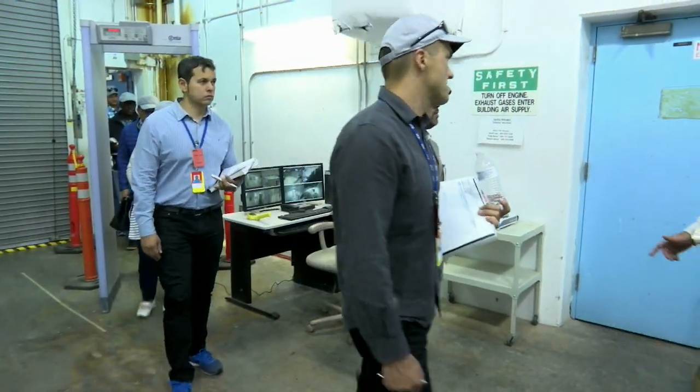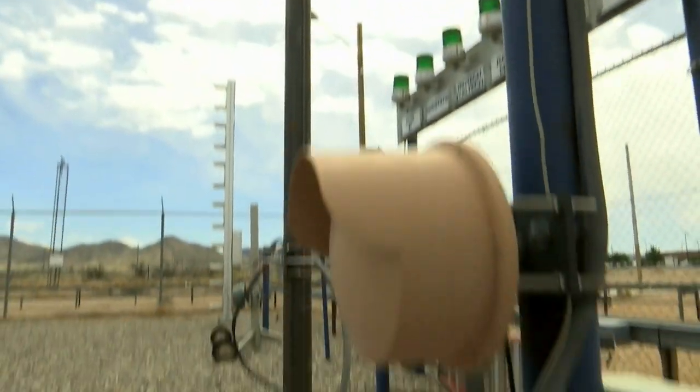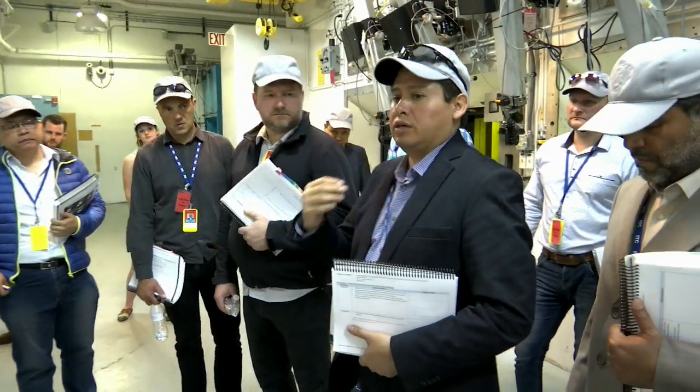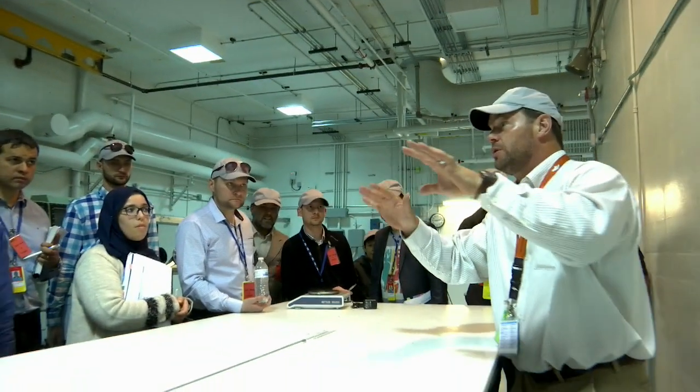Back home, training on nuclear security was always about reading — especially about hypothetical facilities. But here I get to see it. I get to see the taut wire, the infrared sensors, the microwave sensor. I appreciate the quality of the content, the well-structured presentations, and the expertise of our lecturers — it's really brilliant. It's just as valuable listening to them and understanding the types of topics they have interest in, the issues, the concerns, and the challenges they face at their facilities, so we can all learn from their experience as well.